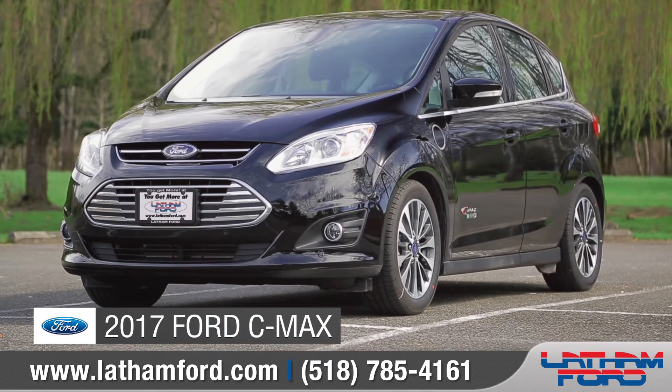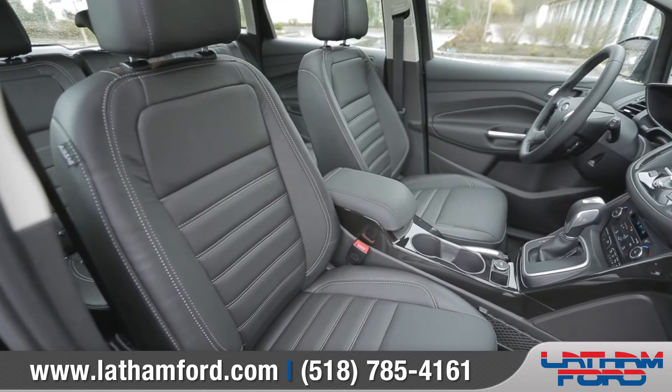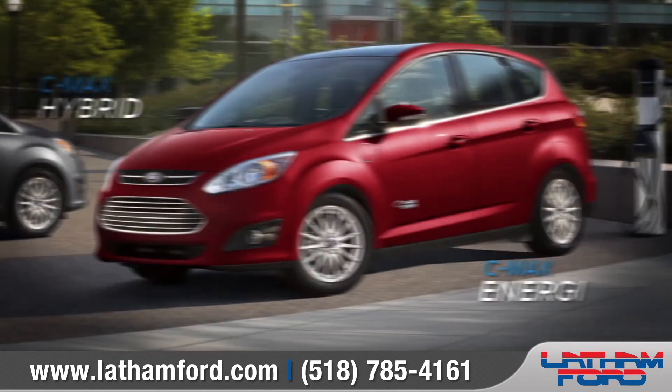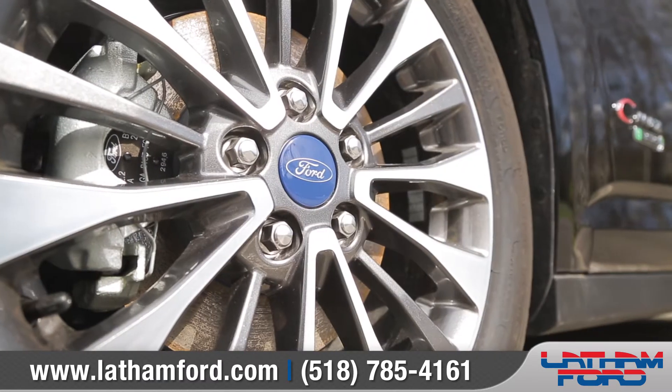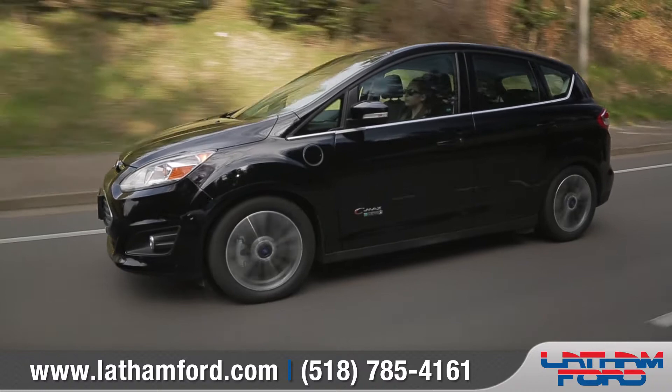Today we'd like to talk about the 2017 Ford C-MAX. With advanced technology and a roomy interior, the C-MAX Hybrid and C-MAX Energy Plug-In Hybrid deliver great performance with impressive fuel efficiency. Come with us as we take a closer look.